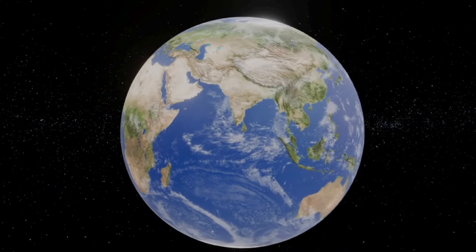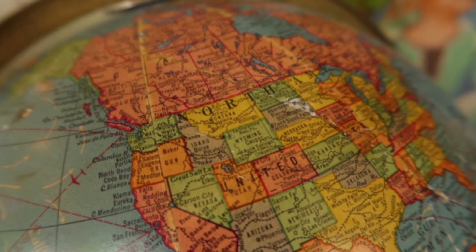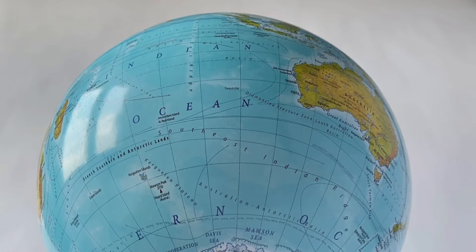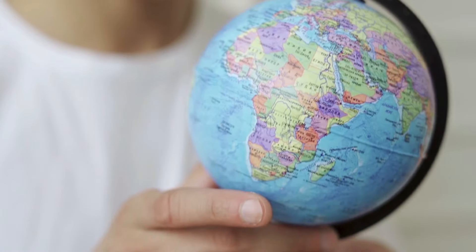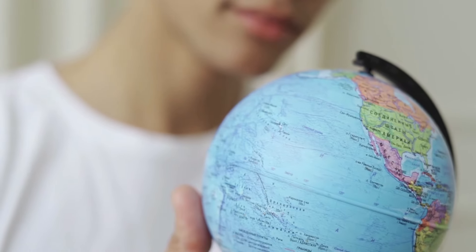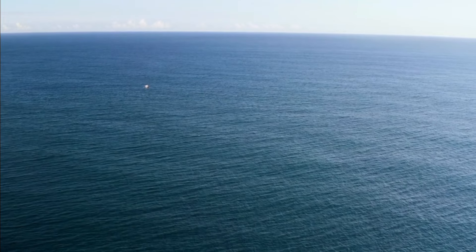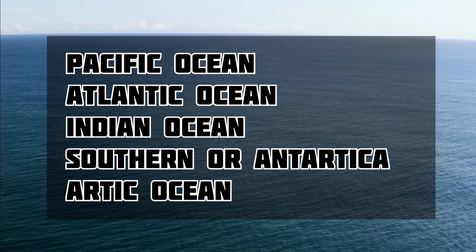Earth's surface is like a boundary between the air around us and the solid ground and oceans. It's like a squashed sphere with a surface area of about 510 million square kilometers. We can split Earth into two parts — the northern and southern hemispheres by latitude, or the eastern and western hemispheres by longitude lines from the North Pole to the South Pole. Most of Earth's surface is covered by ocean water, about 70.8%, making it a water world. The oceans are divided into the Pacific, Atlantic, Indian, Southern, and Arctic Oceans.